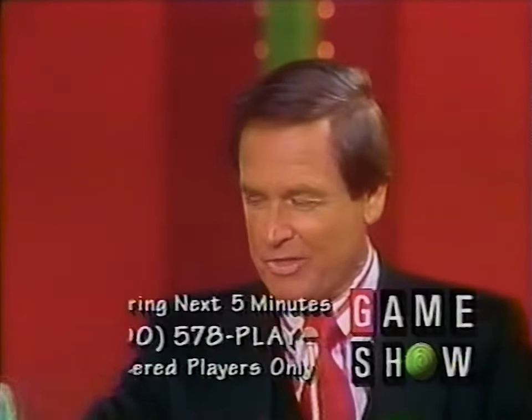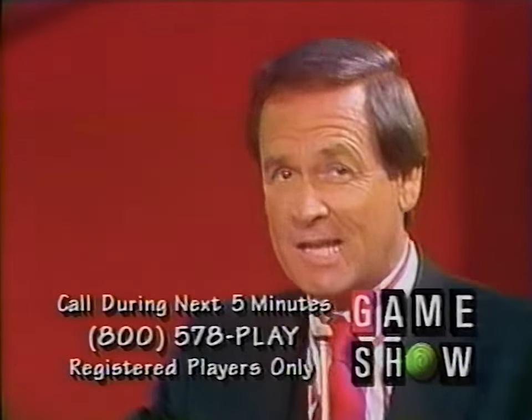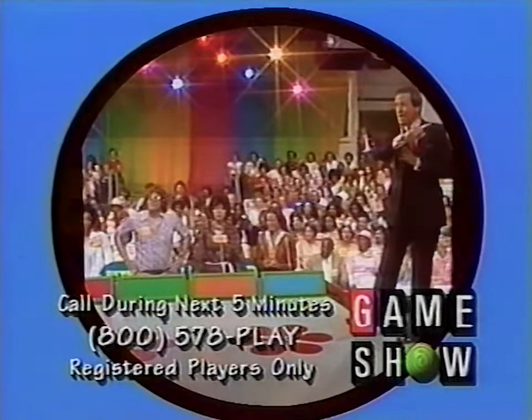Thank you very much, and welcome to the Price is Right. Do you know what happened on this show just last Friday? We had a double showcase winner. One lady won almost $15,000 worth of prizes on this stage, on this network last Friday. Let's see what happens today. Here is the first item up for bids on the Price is Right.